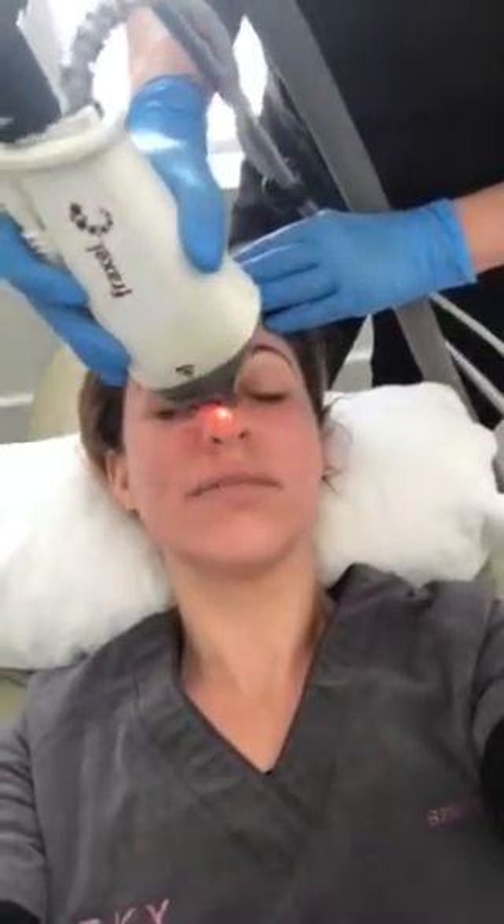We're doing the Fraxel now. It's not too bad at all. This helps with minimizing pore appearance. I definitely decided to do the Fraxel because I have really large pores, and we decided that this would target them best. Not too bad — I am nice and numb.